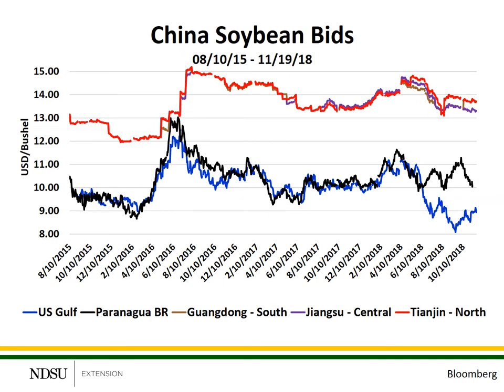This slide shows prices for soybeans in U.S. dollars per bushel at the U.S. Gulf in blue, Paranaguá, Brazil in black, and three different port locations in China — one along the southern coast near Vietnam, one on the central coast, and one on the northern coast near Japan. This chart shows prices over the past three years. Please note there is very little difference in the price of soybeans at the Chinese ports over time, and very little differences by location — they all tend to move up and down together. The major source of price variability over time is due to shifts in exchange rates, the U.S. dollar versus the Chinese yuan.